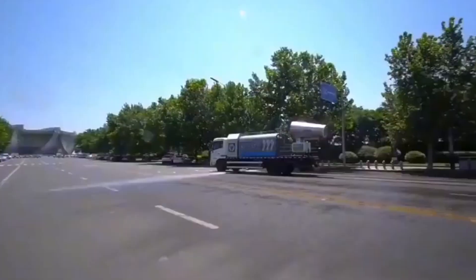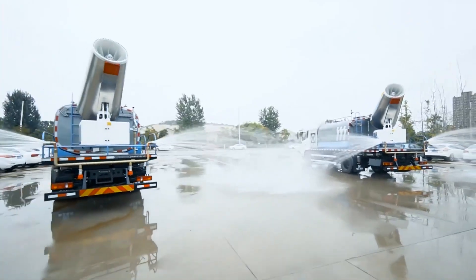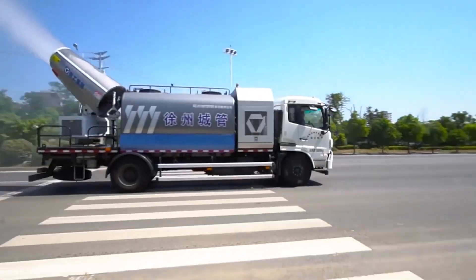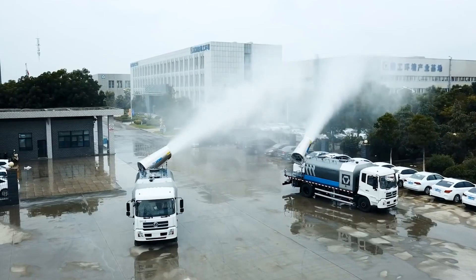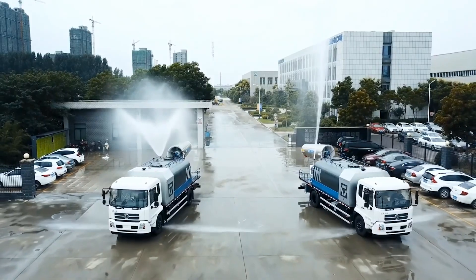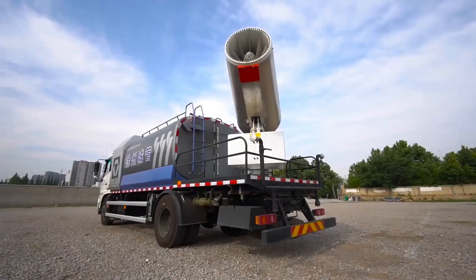The multi-functional XCMG machine has various spray modes such as heavy rain, moderate rain, drizzle, and mist adjustment. The rear nozzle rotates 360 degrees, significantly increasing the machine's usability and improving its functionality. Dusty streets are no longer a concern.